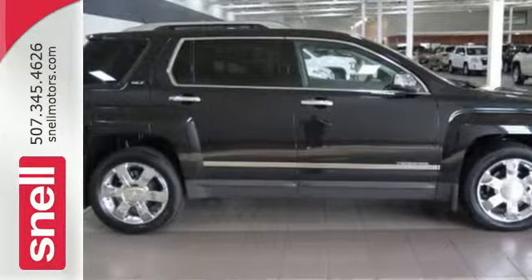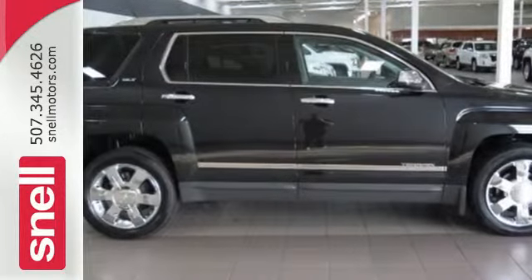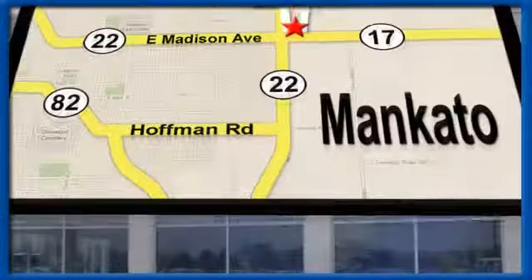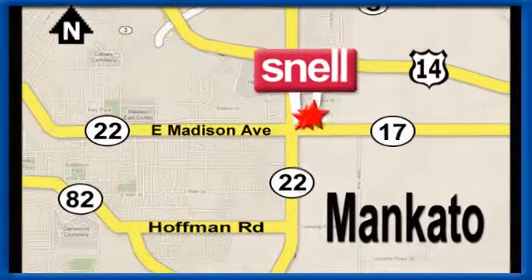Take a ride in one today. Snell Motors, proudly serving the Mankato area since 1951. We're conveniently located on the corner of Highway 22 and Madison Avenue, just south of the River Hills Mall.